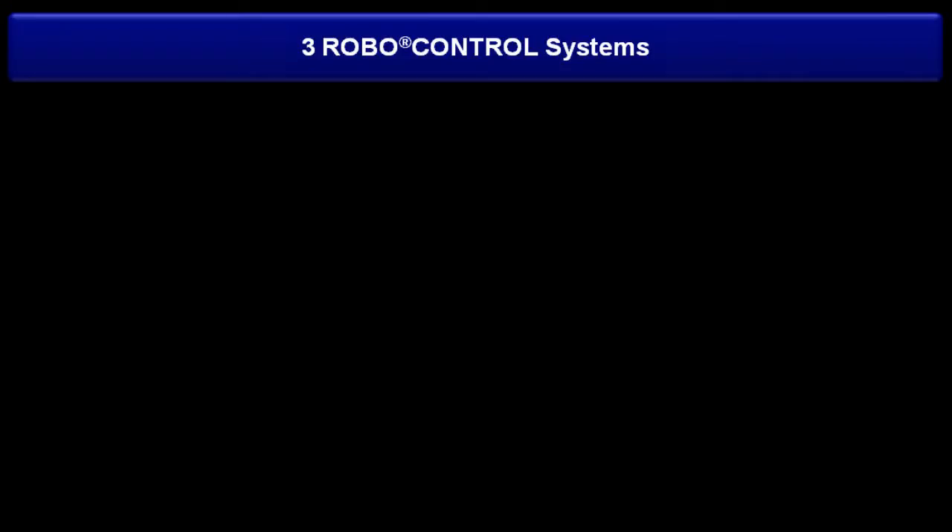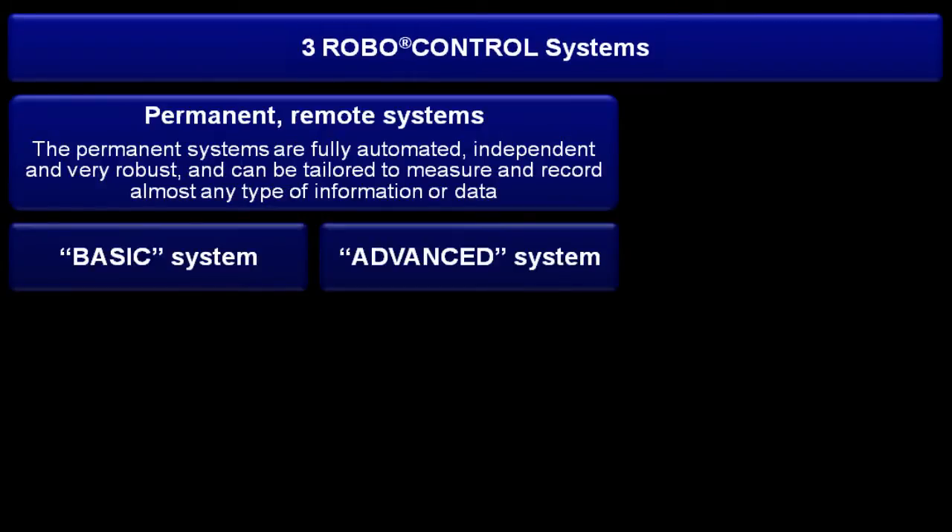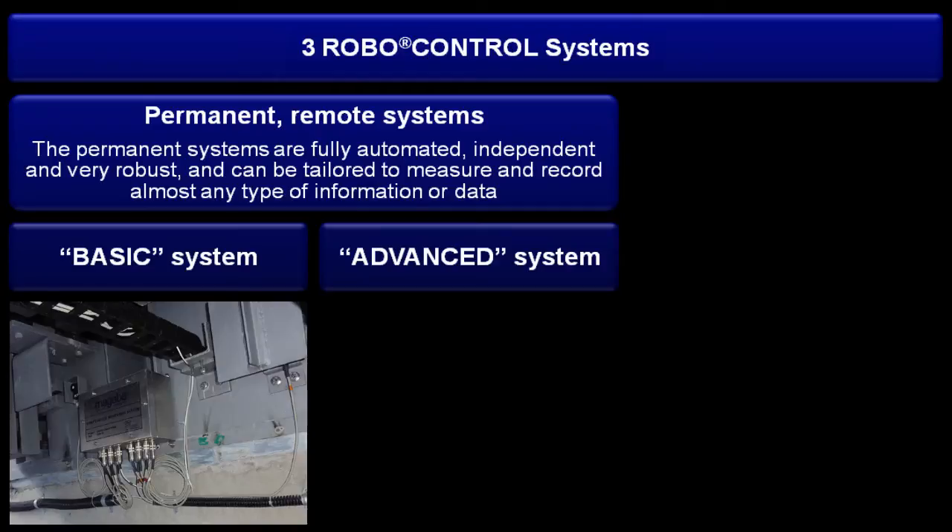Three different RoboControl monitoring systems have been developed by Mageba to provide this wide range of services. The basic system is a permanent system that measures low-frequency data of the type that might be measured using manual inspections, but much more efficiently.